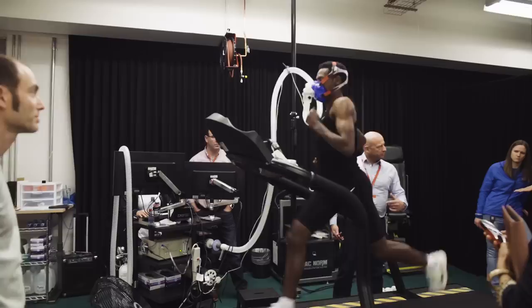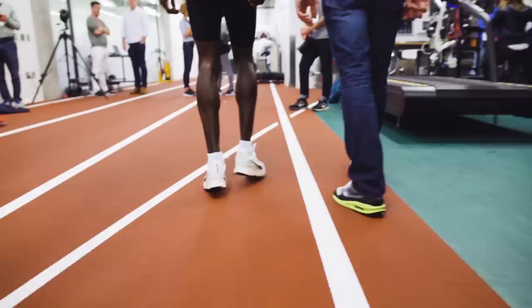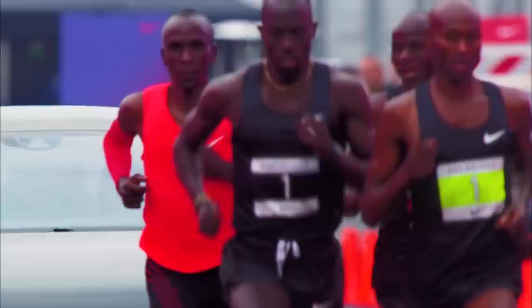That's because Kipchoge's race wasn't an official marathon — it was more like a carefully controlled experiment. Members of Nike's Breaking2 project spent four years and millions of dollars preparing three athletes for this race, optimizing everything from the shoes they wore to the course they raced on. Only Kipchoge came anywhere near Breaking2. Understanding the science behind Kipchoge's race helps explain how he came so close and why this one race could forever change the way elite athletes run marathons.